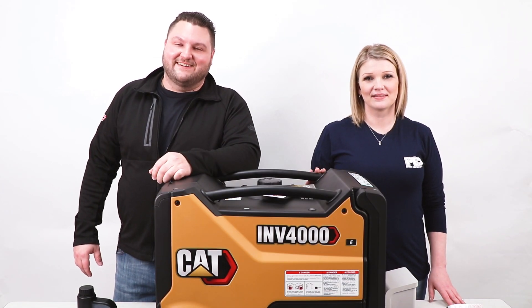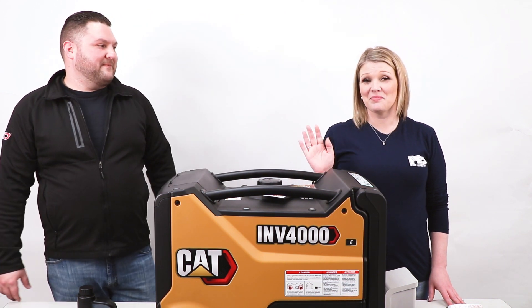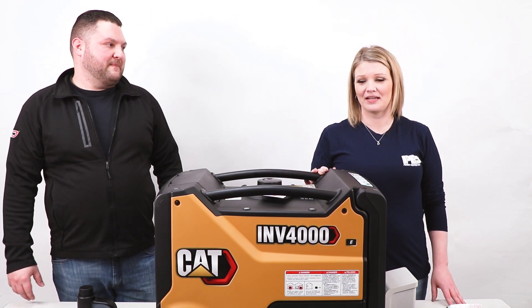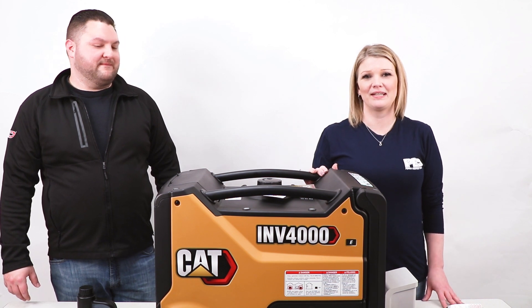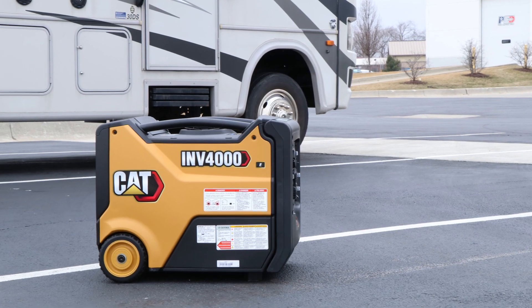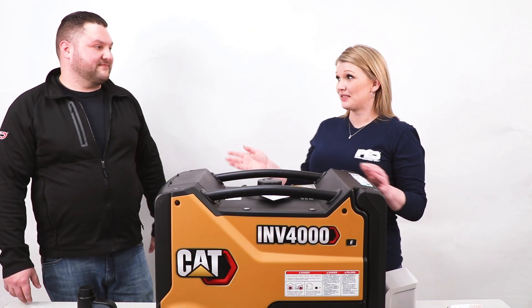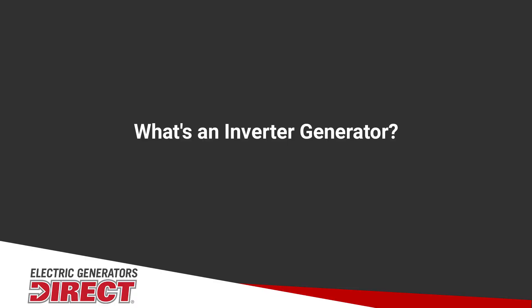Hi, I'm Jared, product expert here at Power Equipment Direct, and today I'm here with Jen. Hi, I'm Jen. I'm Jared's assistant, and I help out with all of the generator-related products. And today we're going to talk about the CAT INV-4000E inverter generator. We have a lot to cover, so let's get started right from the top.